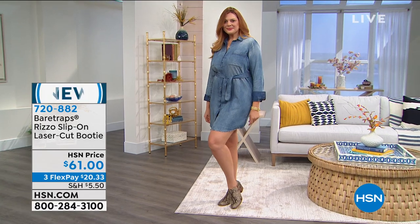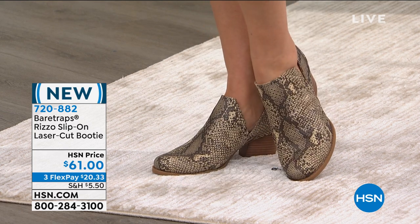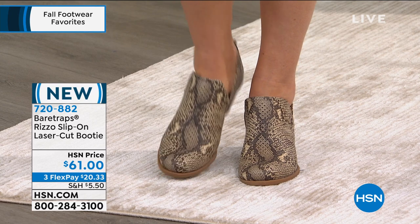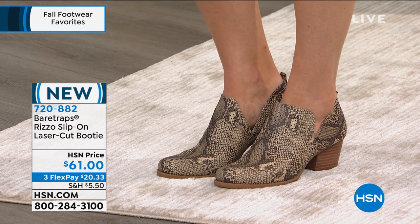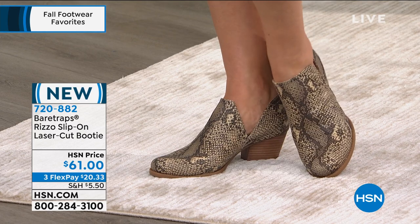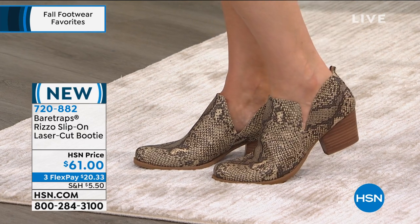We're calling that natural right now. We also have this available in a solid cognac and in a solid black. Are they adorable? It's all about that style on the heel. It gives you the look of a boot, but it's a perfect slip-on booty.